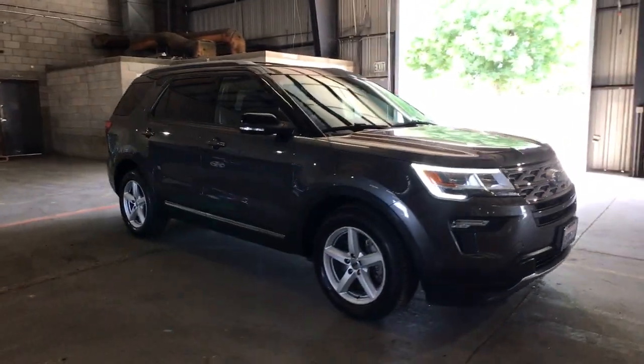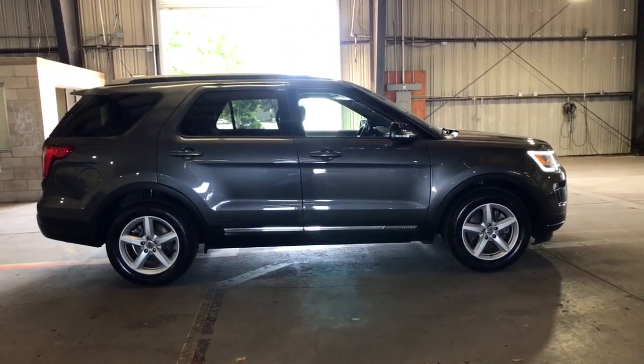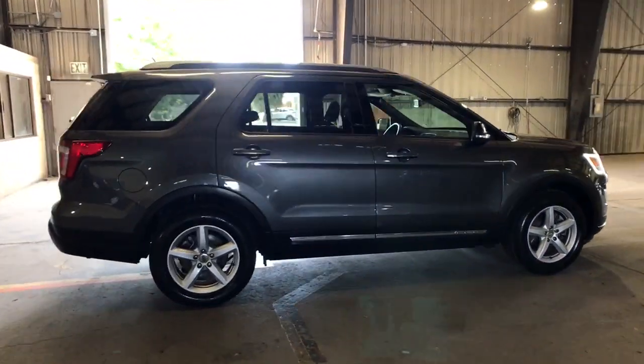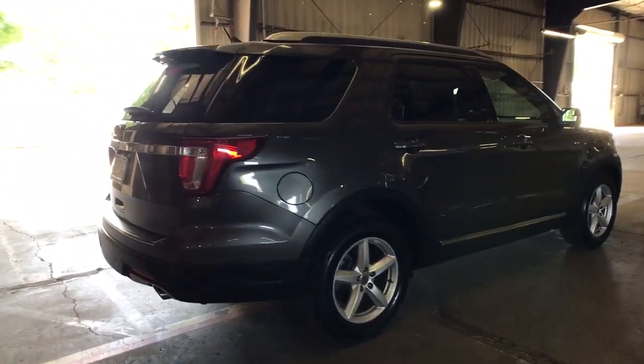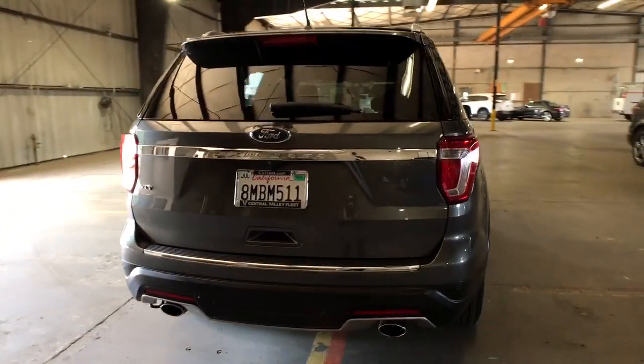Enjoy the view of this 2018 Ford Explorer. This vehicle still has fewer than 40,000 miles on the clock, so it won't last long. Take on every project with confidence in this spacious, versatile Explorer.